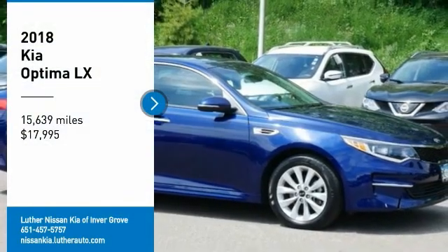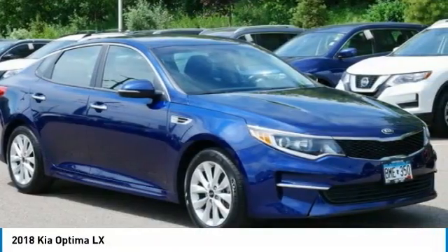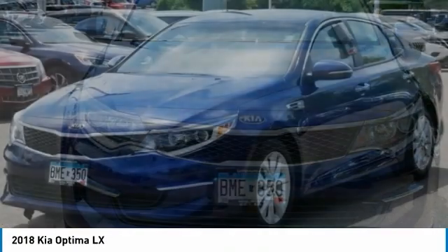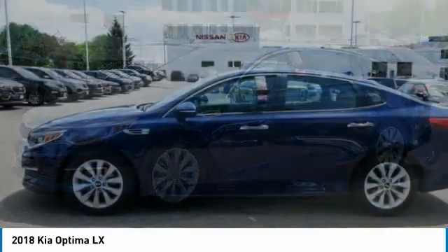We are pleased to show you the 2018 Optima. The all-new Kia Optima offers a new level of style and performance features from Kia. The Optima also features engine management systems like direct injection and turbocharging, which enhance performance without sacrificing fuel efficiency.